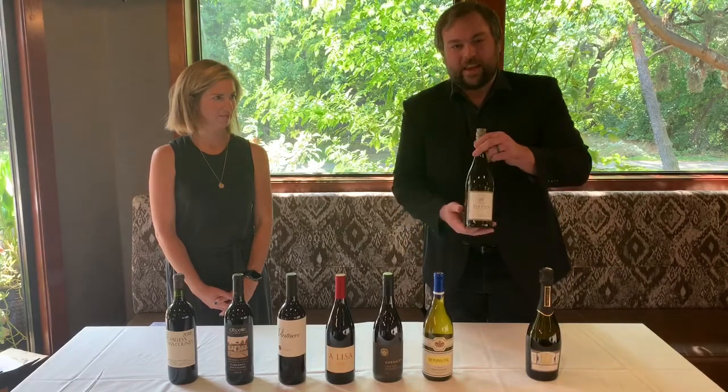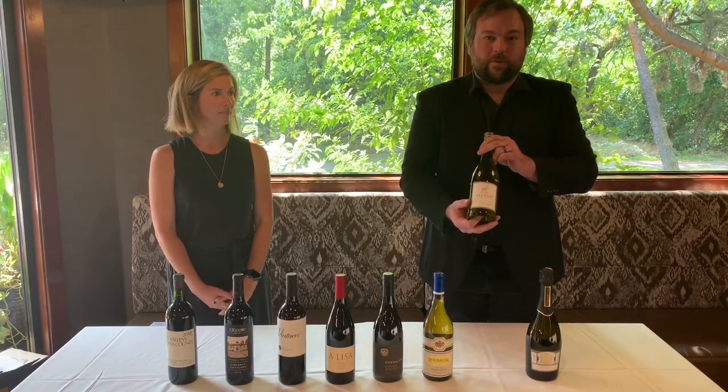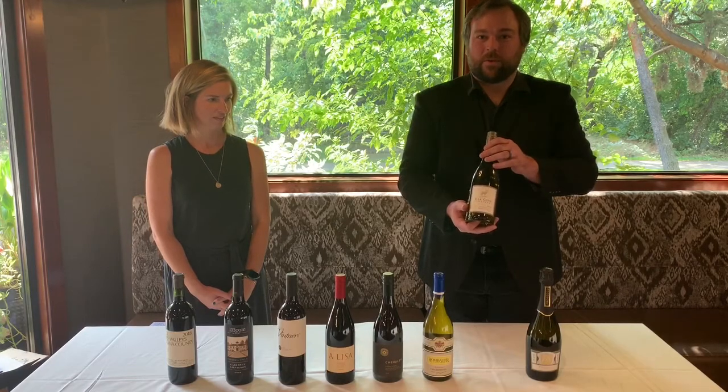The next wine we have is the Elk Cove Pinot Gris — 100% stainless steel Pinot Gris from the founders of Pinot Gris in Oregon. Very crisp, lots of apple flavors, peach, lychee — a very nice wine to go with multiple different foods.